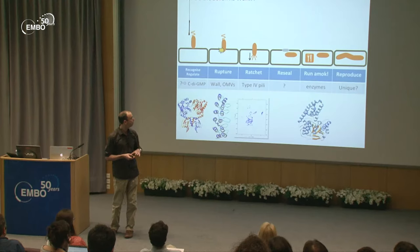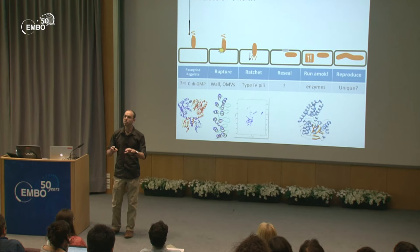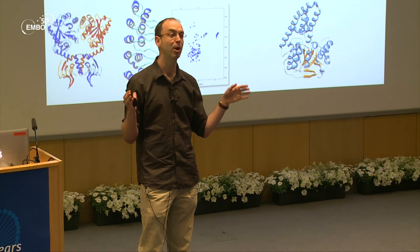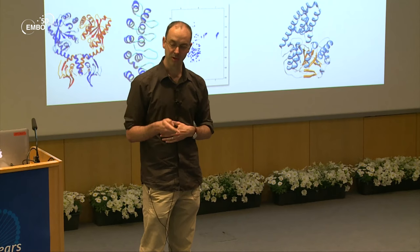The last stage is 'reproduce,' which is rather unique: you have that single long filament that doesn't undergo binary fission. How you regulate nucleoid reproduction in this way would be a wonderful thing to study — a completely different way of reproducing.